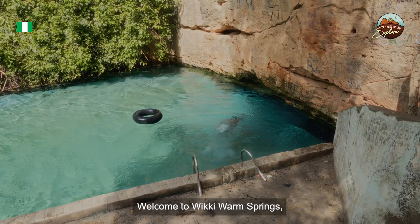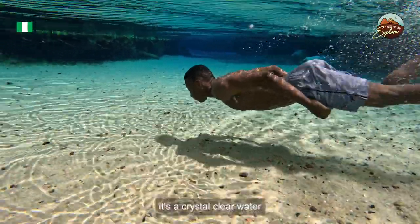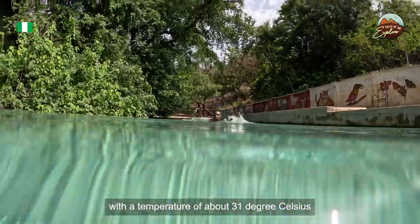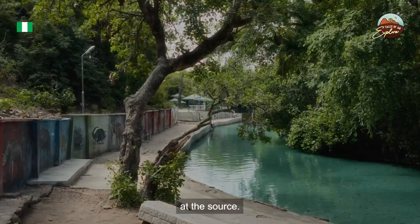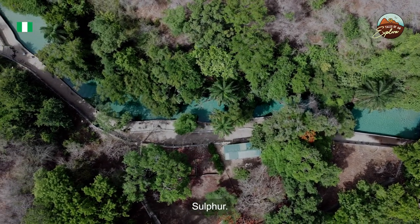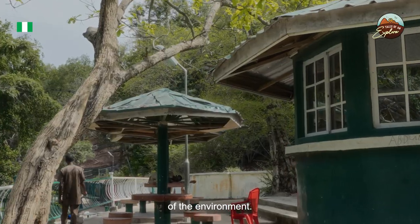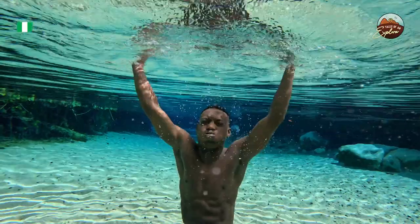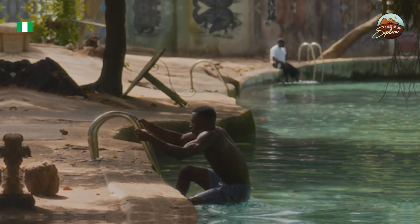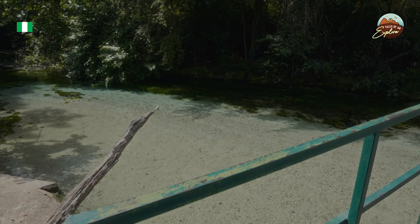Welcome to Wiki warm springs, one of the five springs located in Yankari Game Reserve in Bauchi, Nigeria. It's crystal clear water that flows out from sedimentary rock with a temperature of about 31 degrees Celsius, and it's about six to seven feet deep at the source. The spring is believed to have healing properties due to its high mineral content, especially sulfur. The springs are surrounded by lush green forests that enhance the serene and captivating ambience of the environment.